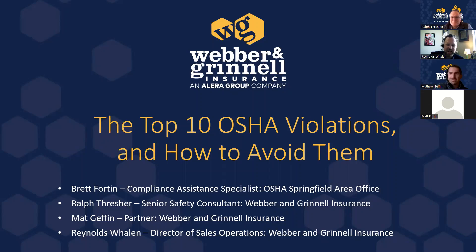Last but not least, Matt Geffen, who is a partner here at Webber & Grinnell. He joined in 2009 and has been instrumental in developing our risk platform, which you'll hear about in this webinar. Matt is a trusted advisor for all of our clients, helping with all things insurance and safety — working as a team with Ralph. He really knows the insurance piece inside and out.